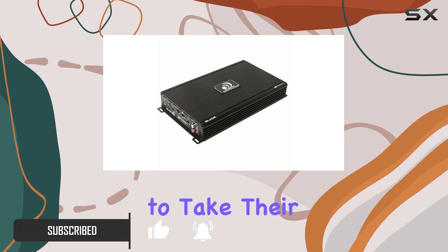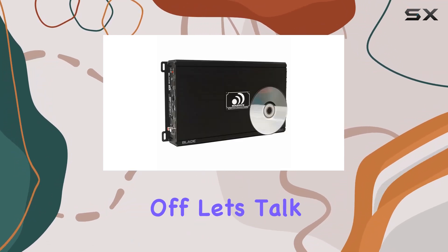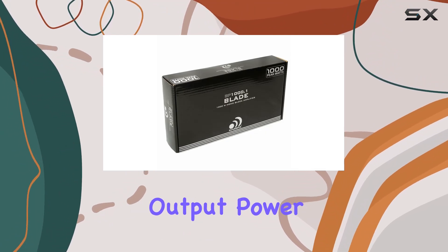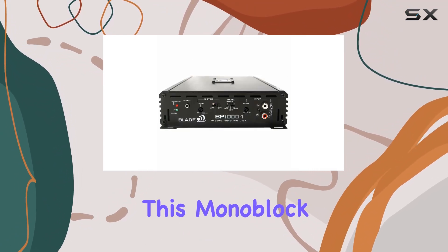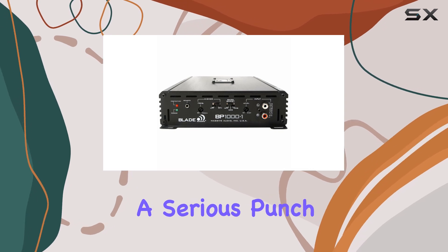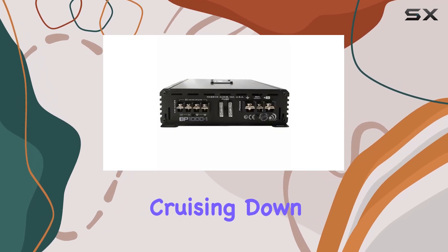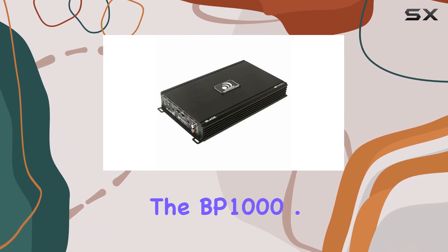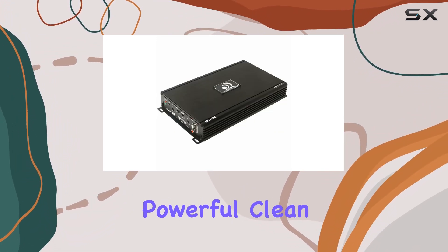For anyone looking to take their car audio system to the next level, first off let's talk about power. With an impressive 1000 watts peak output power at 14.4 volts, this monoblock amplifier packs a serious punch. Whether you're cruising down the highway or parked at a party, you can count on the BP1000.1 V2 to deliver powerful, clean sound that fills the entire cabin.